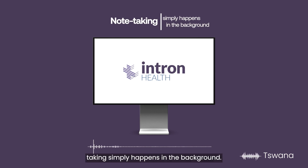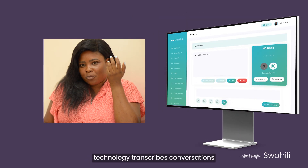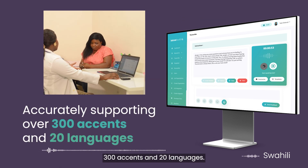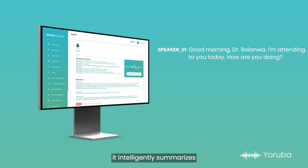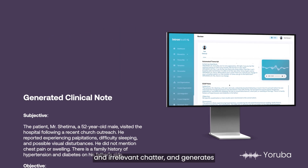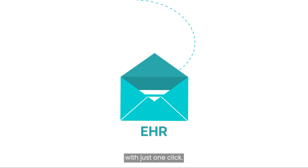Imagine a world where note-taking simply happens in the background. Our new ambient listening technology transcribes conversations in real-time, accurately supporting over 300 accents and 20 languages. By the end of a patient visit, it intelligently summarizes the entire discussion, filtering out interruptions and irrelevant chatter, and generates a structured detailed clinical note draft ready for review and submission with just one click.